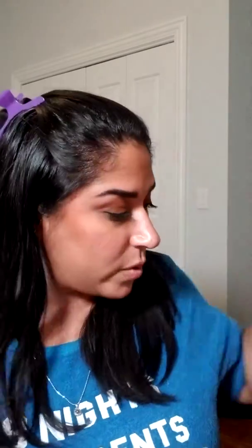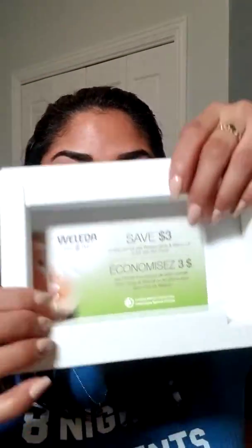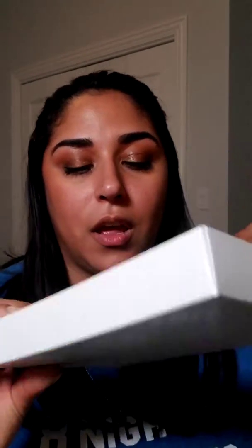There's a little bit of plastic inside. They're cute and good for travel — another reason why I got this. They're each 0.34 ounces. And you get 0.34 ounces of the Skin Food too, so if I loved it I'd have a travel size. Also, it gives you a coupon in the box — $3 off any full-size body oil or Skin Food.